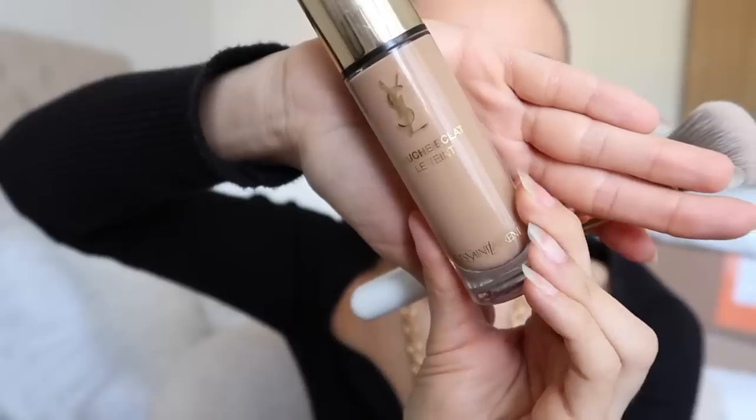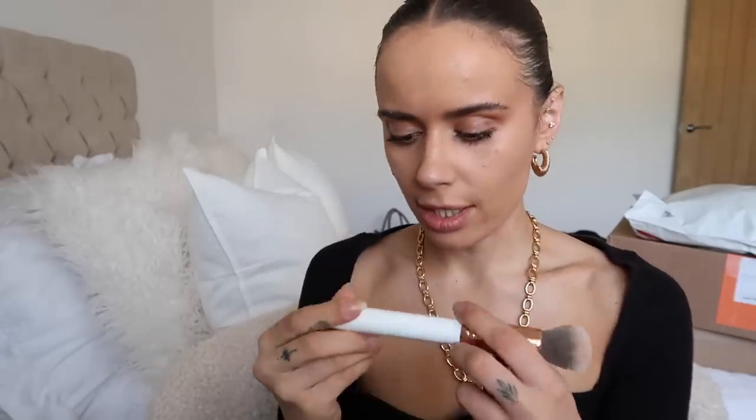So I've gone back to this foundation — this is the YSL Touche Éclat foundation. This foundation is so glowy. You can see how it hits on the cheekbones. It is just gorgeous. I do need a lighter shade though — this is shade BD40. The brush I'm using is a Spectrum brush, the B02 brush. I have like the whole set. I really like their brushes.